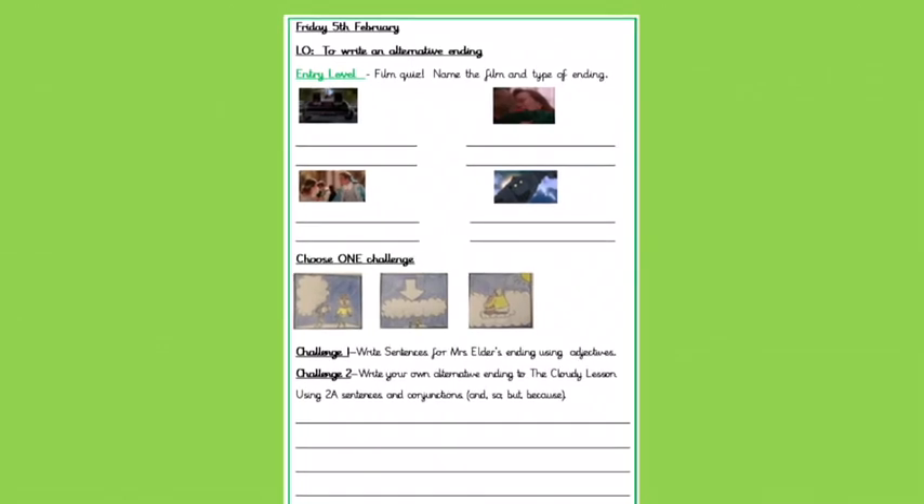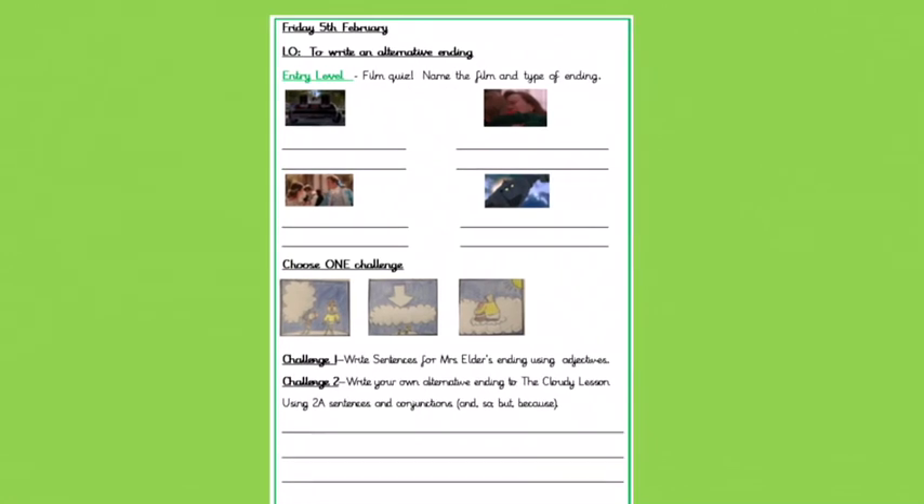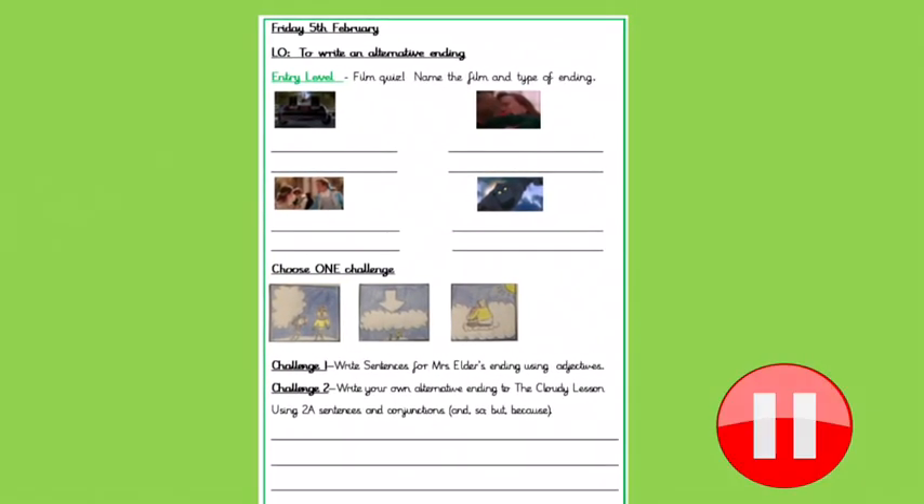Make sure you've got your answers written down either under the entry level of the printout sheet or just on a piece of paper at home. Pause now because I'm about to tell you the answers.